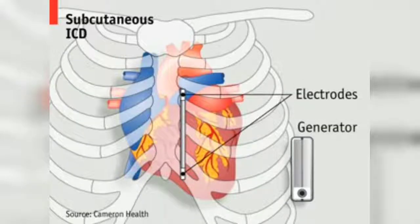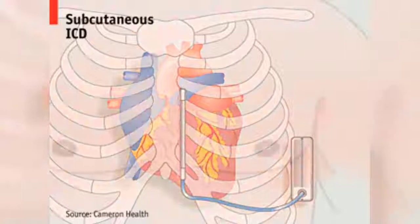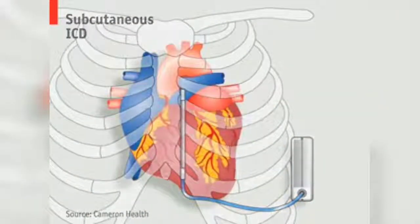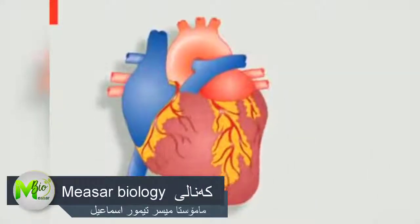This has resulted in several efforts to develop new pacemakers that do not depend on leads inside the heart. One design, the subcutaneous ICD, places the lead just outside the heart, under the patient's skin. And wireless designs are now being developed that may eventually do away with the need for leads altogether.